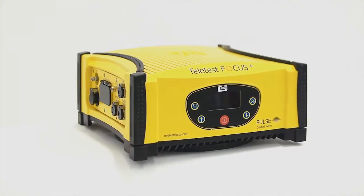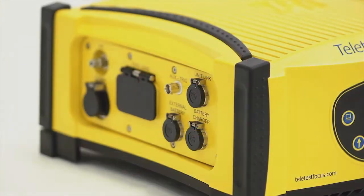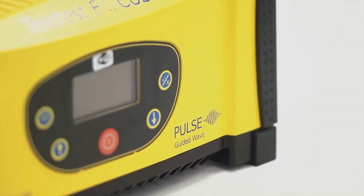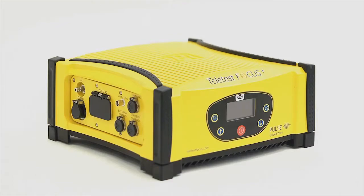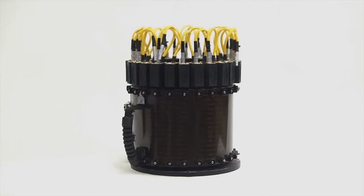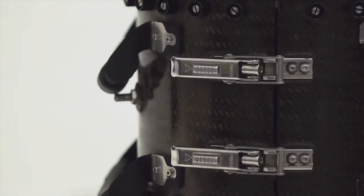Teletest Focus, the first commercially available product to use long-range guided-wave ultrasonic testing for the detection of corrosion, erosion and degradation in pipelines. Teletest Focus is the number one choice for inspecting pipelines and tubular structures inside and out without the need to take them out of service.